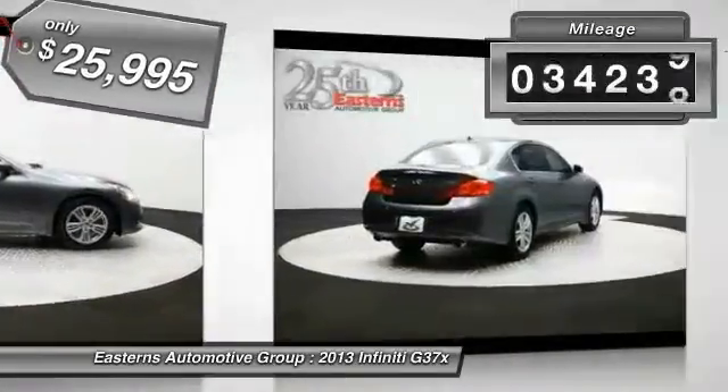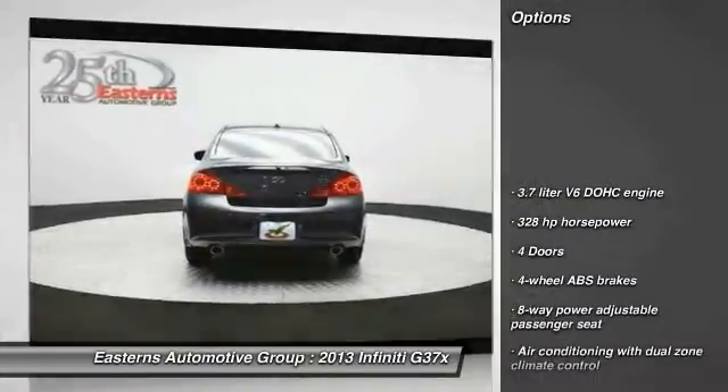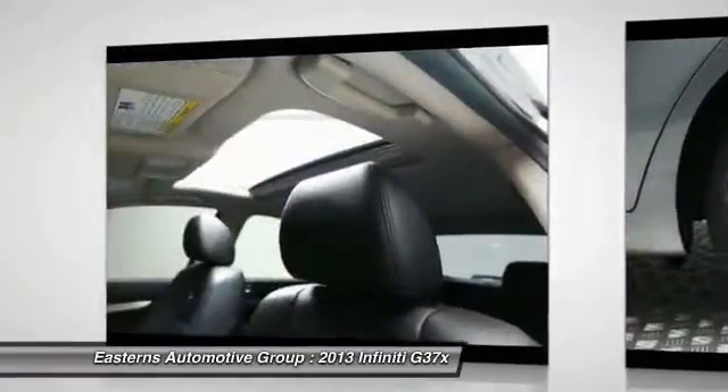This vehicle has less than 35,000 miles. Here are some of this vehicle's great options: traction control, all-wheel drive, xenon headlights, Bluetooth, automatic transmission.